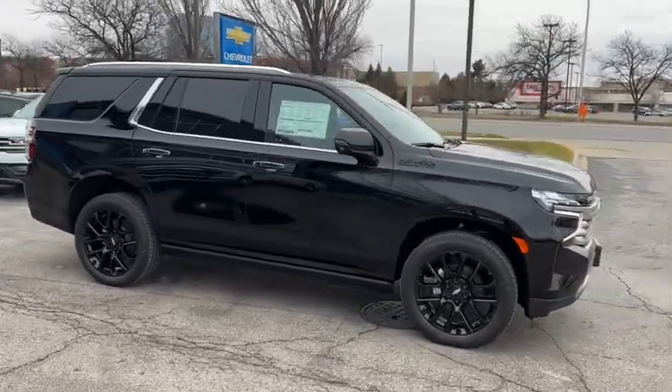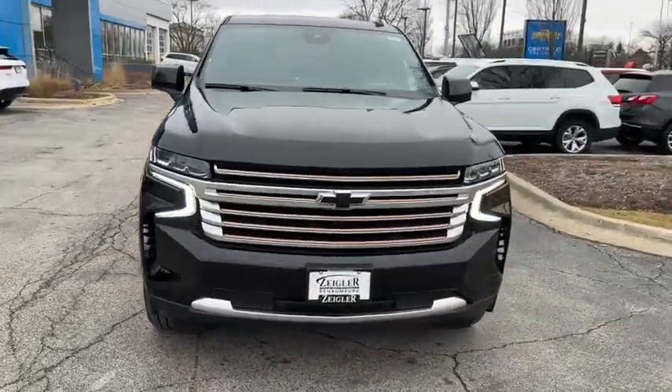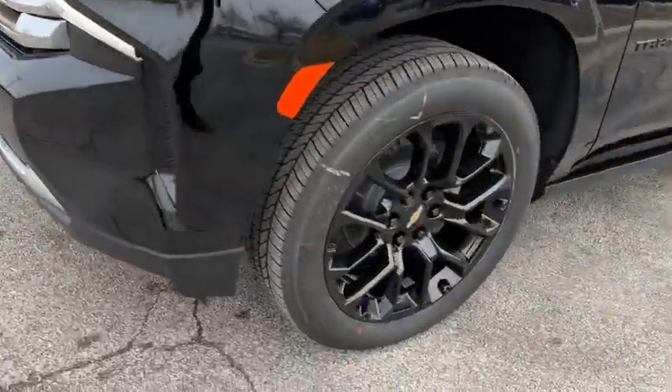Panoramic roof, navigation system, keyless entry, hands-free liftgate, heated driver's seat, heated mirrors, satellite radio, power liftgate, heated rear seat, remote engine start.